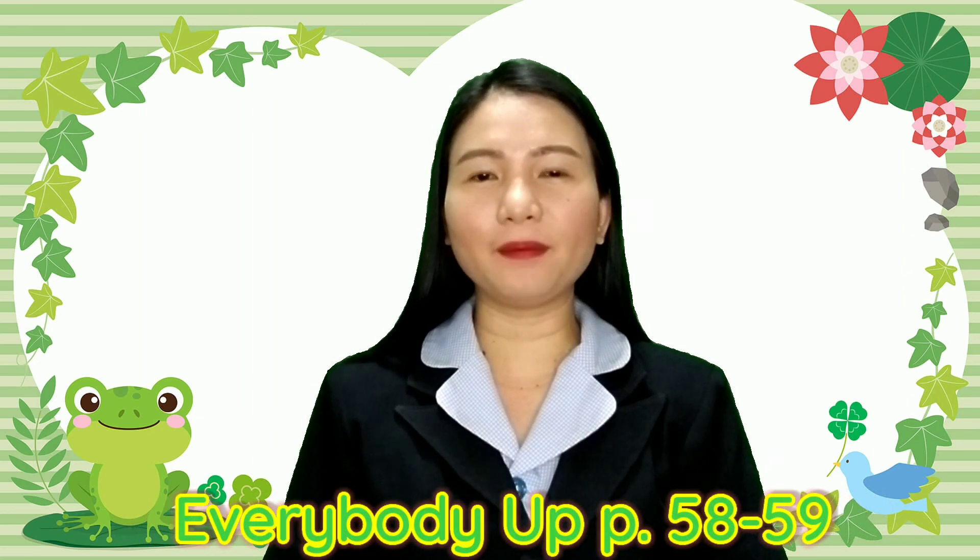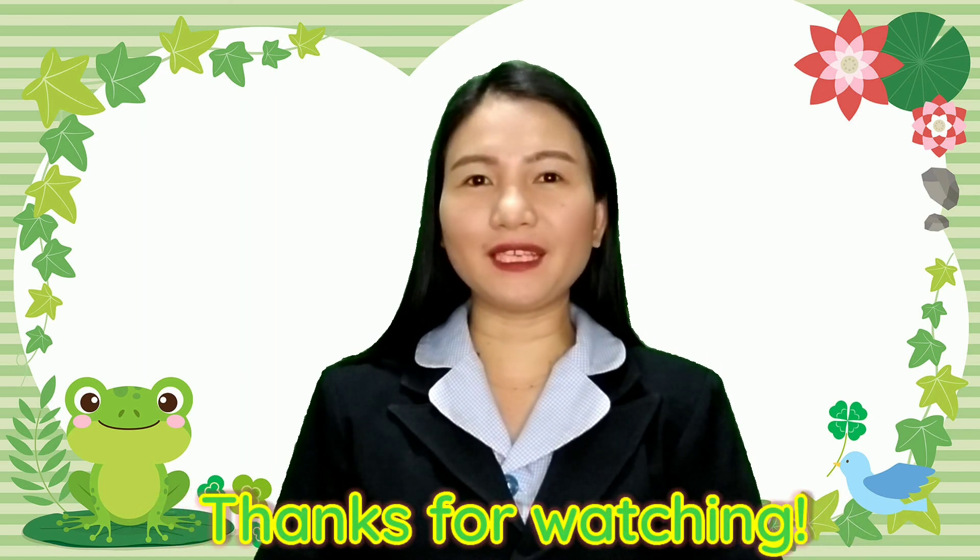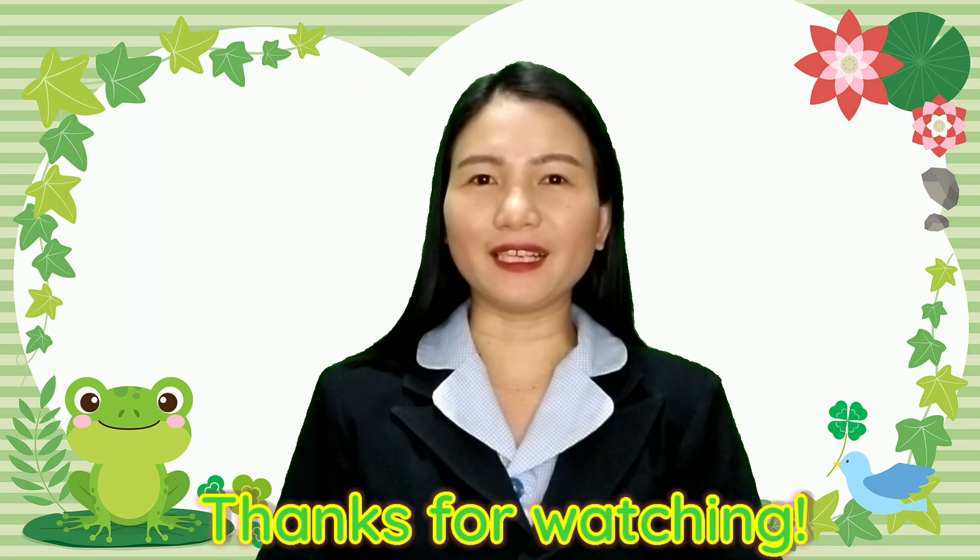All right, we are done with our lesson. I hope that you learned how to read time. If you want to learn more about this, you can look at your book — Everybody Up, pages 58 and 59. Thank you very much for watching and learning with Teacher Ting. Bye!